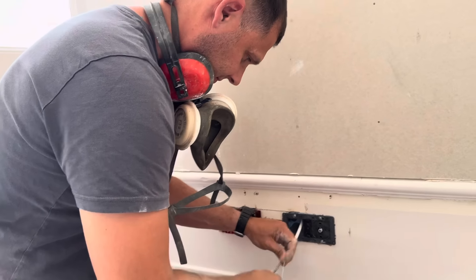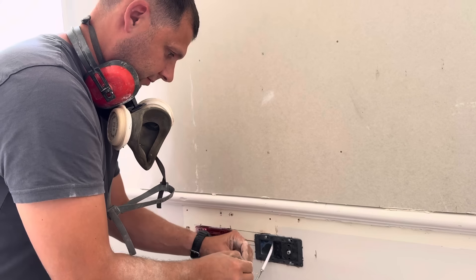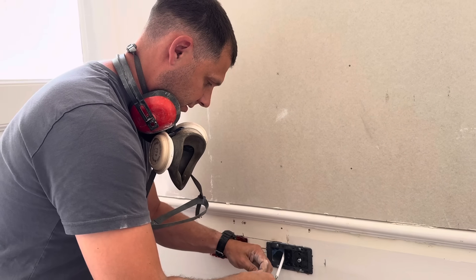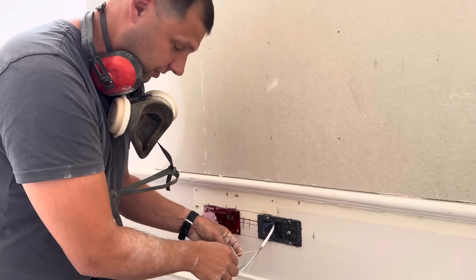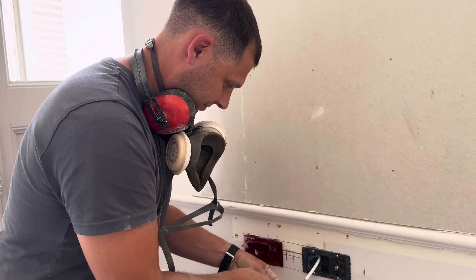Dean is putting the electrics in now and everything is up to standard. Some people were worried that he may not be a qualified electrician — no, fully qualified, fully approved in France, fully insured, so everything complies. We're so lucky and so happy that we found him.